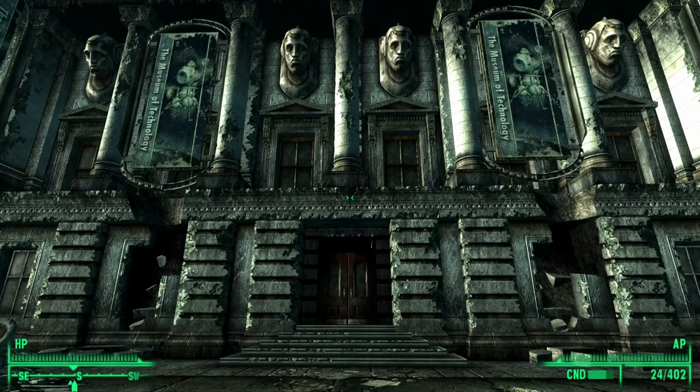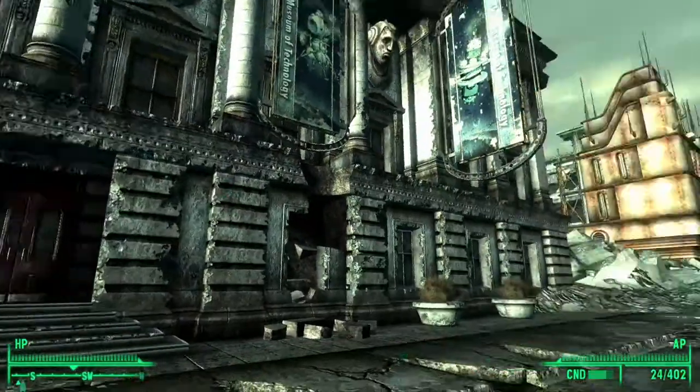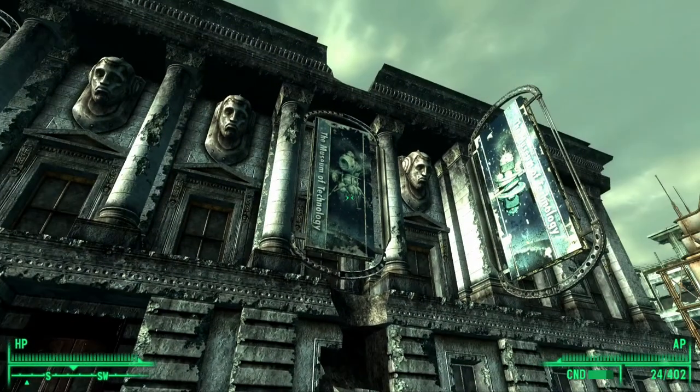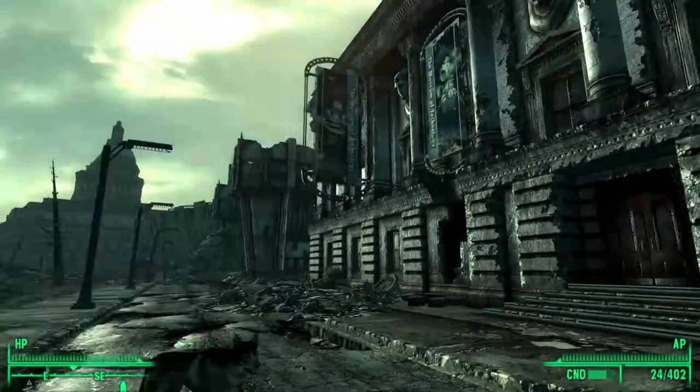I'm Mo and I'm trapped in Fallout. I've been trying to find my way out of this game, but I thought, why not spend time actually just enjoying the game? So I find myself in front of the Museum of Technology. We're going to go inside and actually just have fun for once.